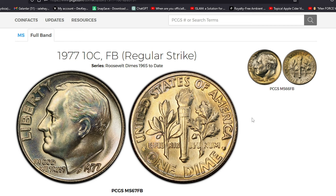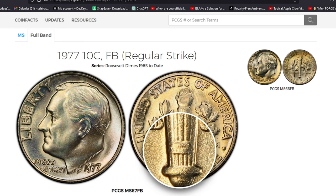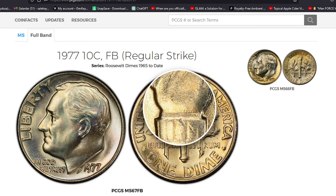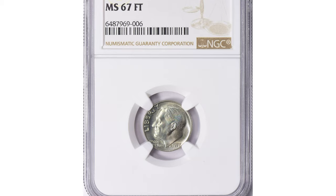In MS66 with Full Bands, PCGS has reported three specimens, guiding prices at $525. The MS67 FB population at the service is comprised of two specimens, with none finer.